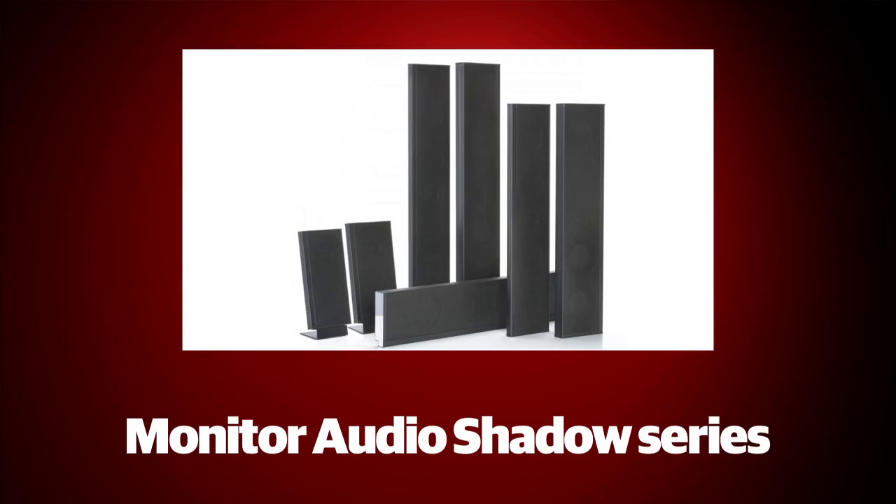With many consumers requiring discreet and compact design as a prerequisite for having home cinema surround speakers, our next star of CES is the slim and stunning Monitor Audio Shadow Series Speaker Package.